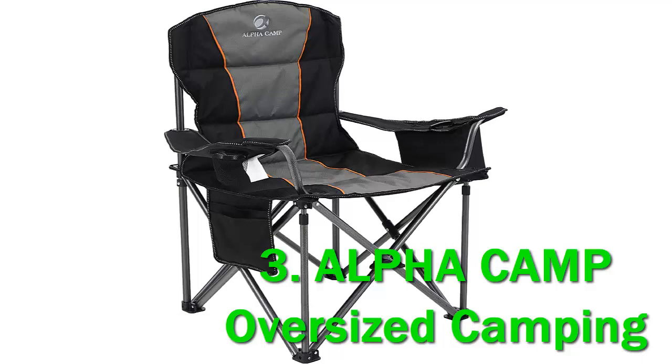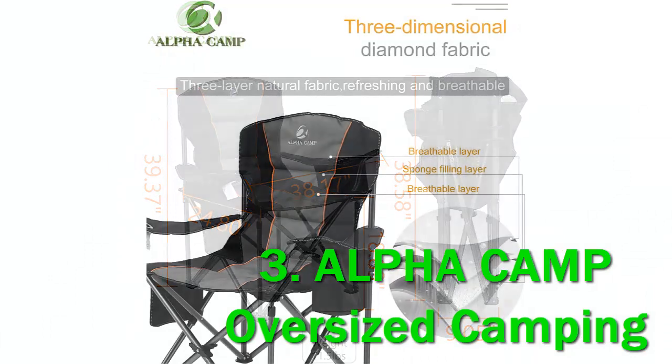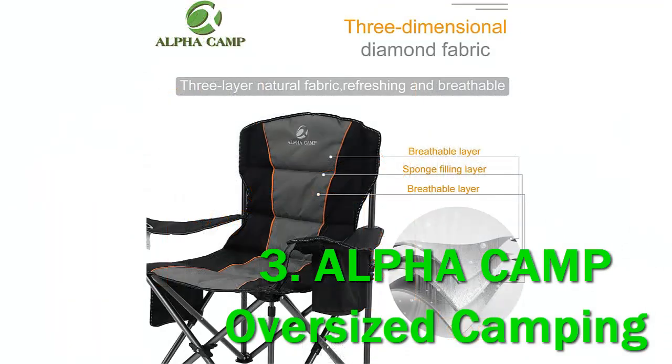Key features and benefits: huge capacity, folding design, cooler, storage elements, soft armrests, padded chair, steel frame, carry bag, and great price. This chair is packed with some useful features.